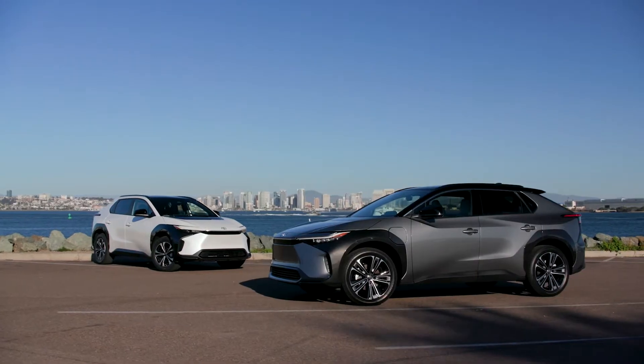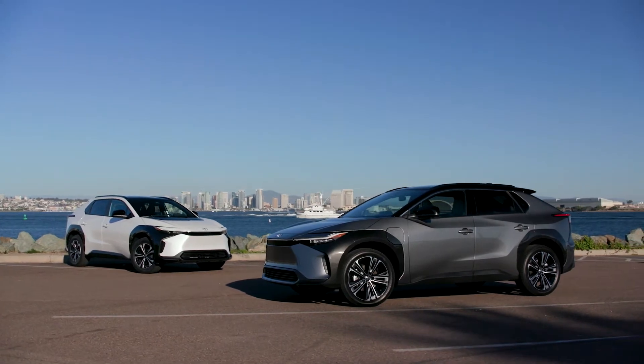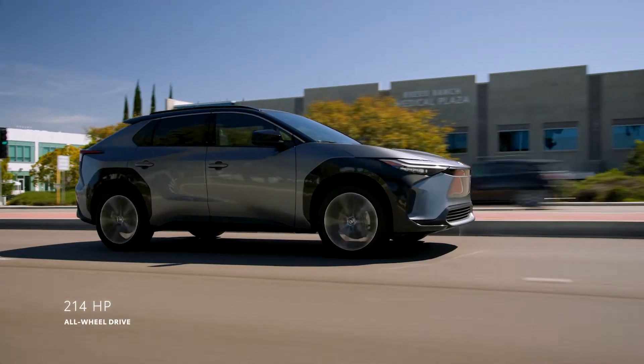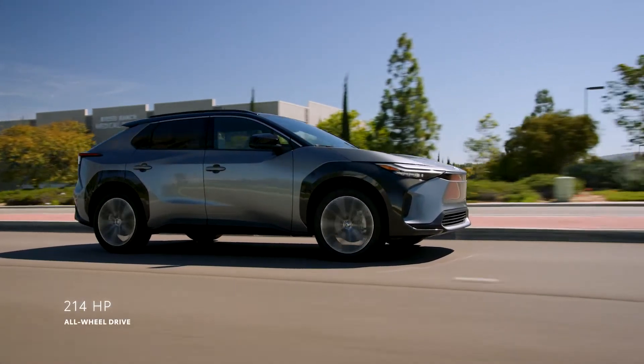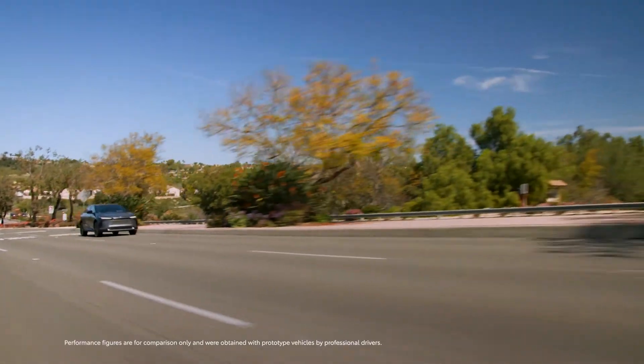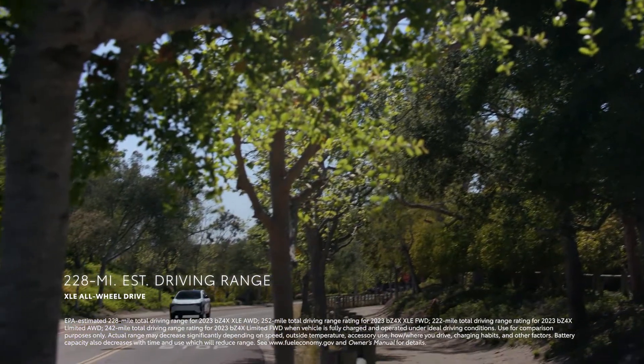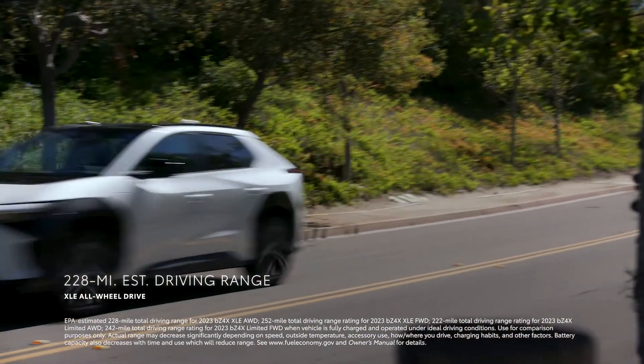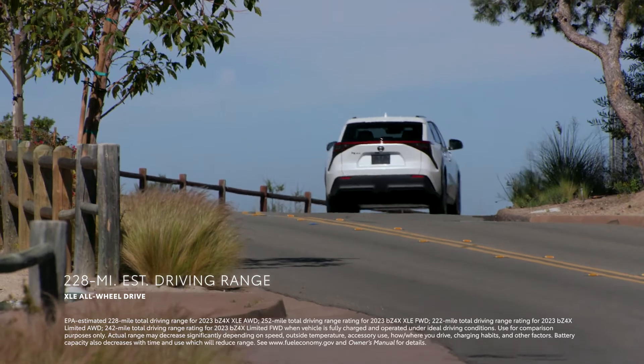Whether XLE or Limited, both grades are available with either front-wheel drive or the available all-wheel drive system that uses two motors and bumps the horsepower up to 214, enough for an exciting 0-60 time of 6.5 seconds. The XLE all-wheel drive model has an EPA-estimated range of up to 228 miles, more than enough for most daily commutes.